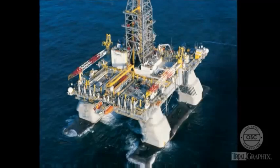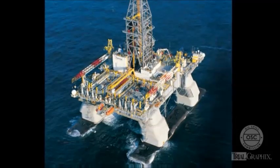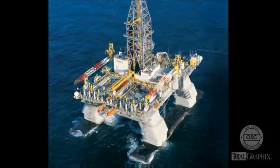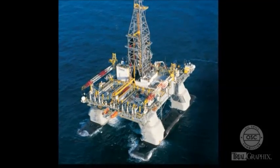BP drilled the Macondo well in over 5,000 feet of water. At these water depths, drillers can no longer use rigs that rest directly on the ocean floor. Instead, they use rigs that float on the surface.